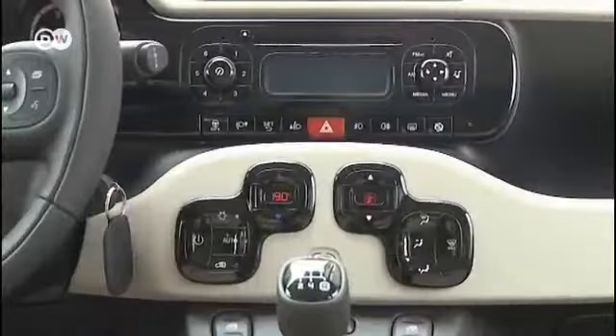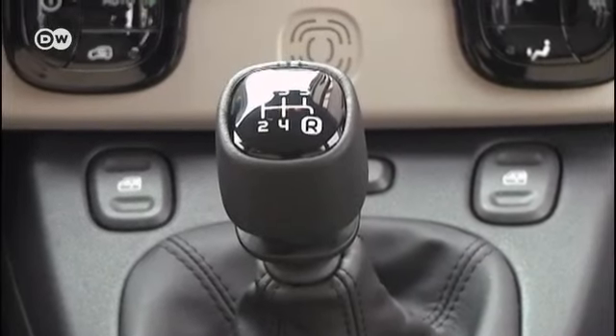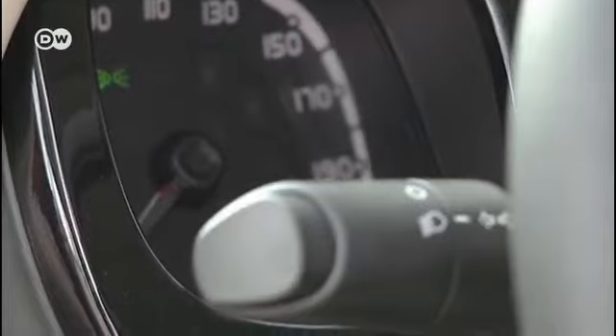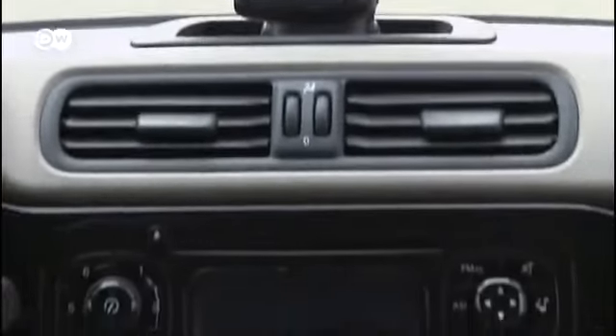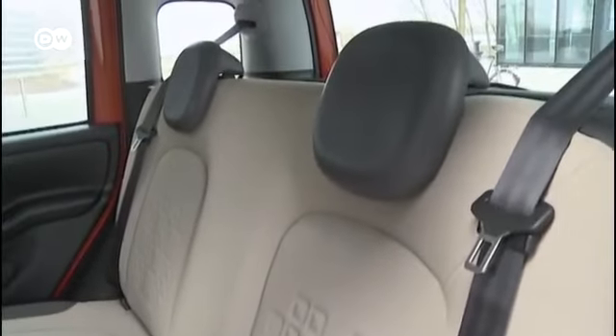Squircles are found throughout the interior too — hardly any opportunity was ignored to use the rounded square typical of the Panda design. The designers let their imaginations run wild with great attention to detail; a closer look reveals the Panda signature even in the gray plastic cladding. A special socket makes it possible to plug a GPS navigator into the dashboard without distracting cables. Squircles in the upholstery provide more ventilation for drivers' and passengers' backs. The seats are slimmer, giving the back seats more legroom.